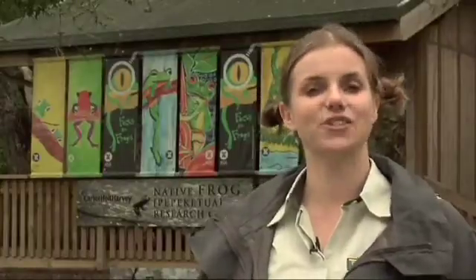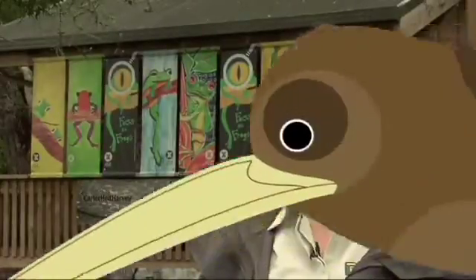Here at Auckland Zoo, the National Frog Recovery Program is going ahead in leaps and bounds. They're unique in the world — a lot of our frogs are terrestrial, so they're adapted especially to live on land, and they've got some amazing life stages that separate them out from the other frogs that most people would be familiar with.